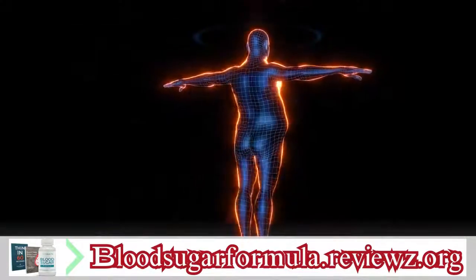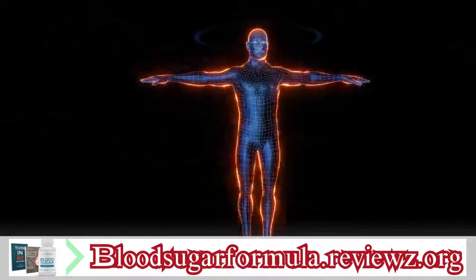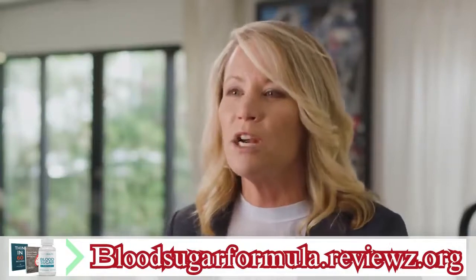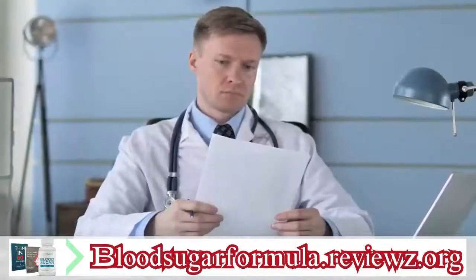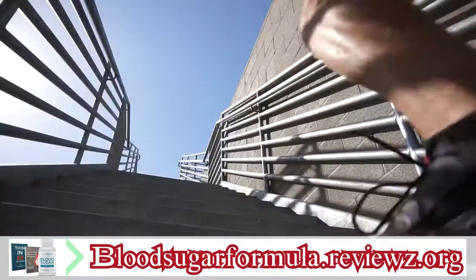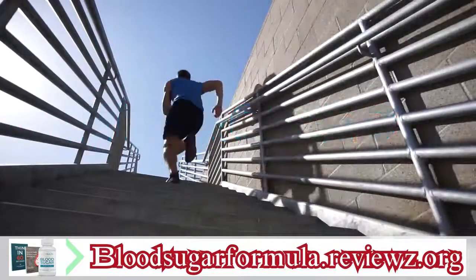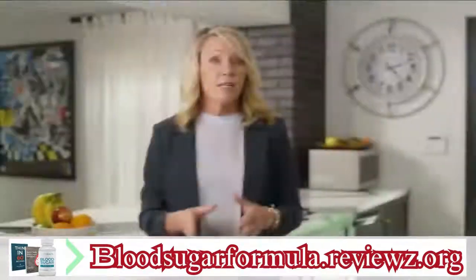The researchers started by triggering the men's metabolism reset buttons. Then they tested the men's blood sugar levels and what the researchers saw made their jaws drop. One of the men had perfect blood sugar in only five days and within a month, all of the men had balanced blood sugar. The men also reported feeling more energized than they had in years and were amazed to see their belly fat melting away.